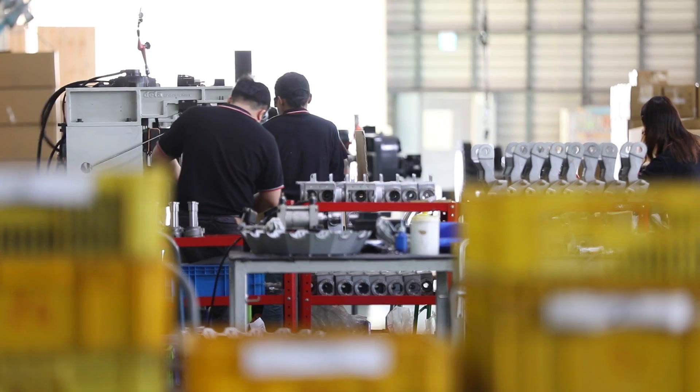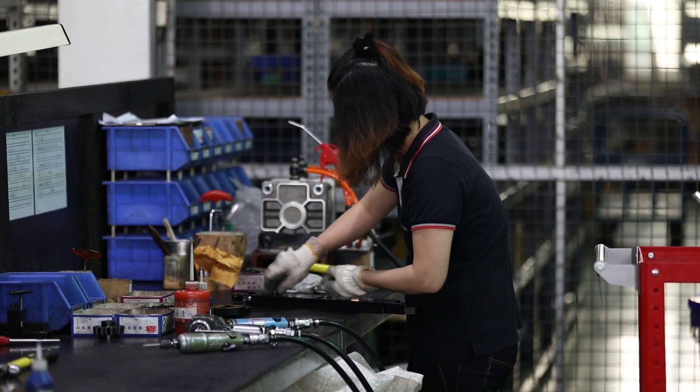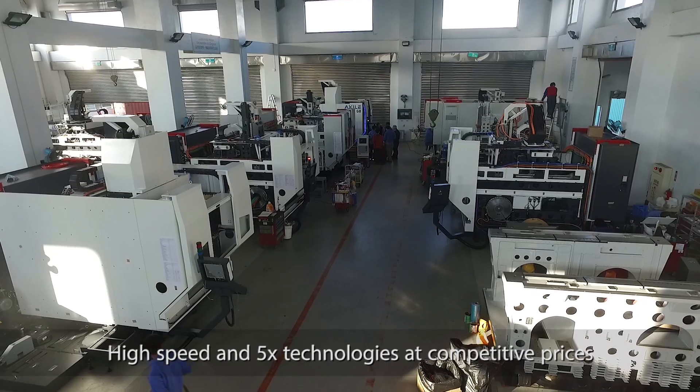Highly sophisticated parts manufacturers face the same problems everywhere: lower selling prices every day, higher costs, and shortage of specialized labor. Exile proposes highly productive machines based on high-speed and 5X technologies at competitive prices.